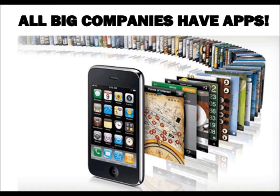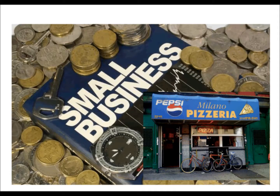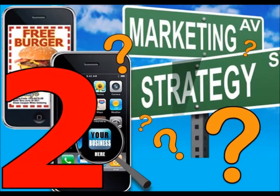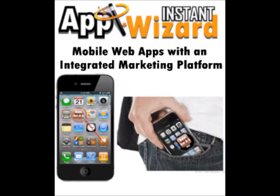Over the last couple of years, every big company on the planet has developed a mobile web app. For the average small business, this has not been practical for two reasons: one being the costly expense of development, and the second being the question of how a small business is going to use mobile web apps to get more customers, or how to apply it to their current marketing strategy. Well today, all of that has changed.